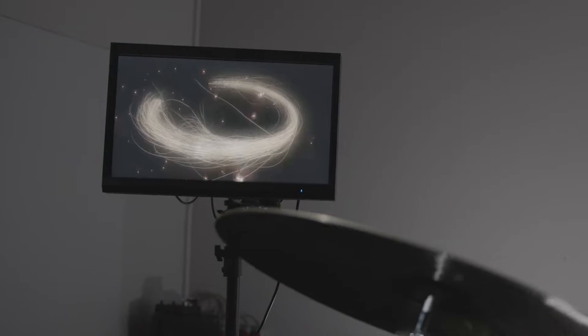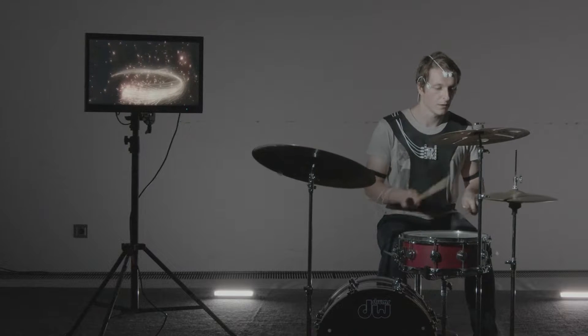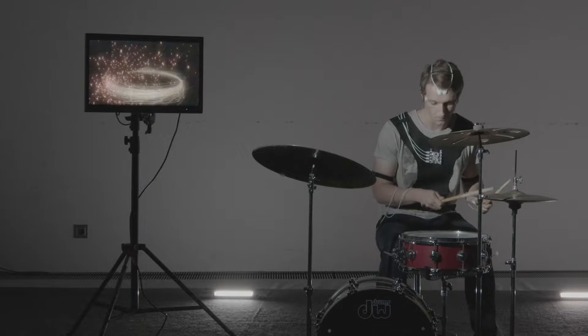We are also using alpha waves that generate large sparks when you are inspired or when you are talking to someone. We also have the delta waves that are generating the source of the branches, called the trunks.